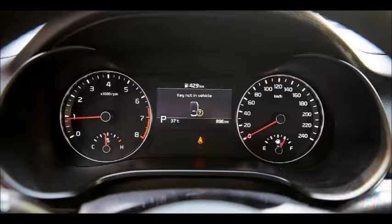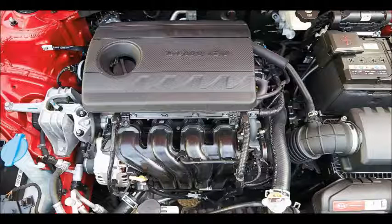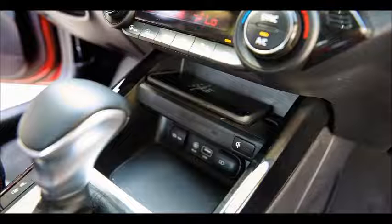Apart from the usual tech features that have become commonplace, the Cerato offers automatic air conditioning with vents for rear occupants, steering wheel-mounted audio and Bluetooth controls, an optional smart trunk that opens automatically when it detects the smart key nearby, rain-sensing windscreen wipers, heated and electrically controlled door mirrors, a tilting and sliding sunroof, electric windows, and a front and rear park assist system with automatic headlamps, among others. The ventilated and heated front seats are definitely something unheard of in this class and price point.